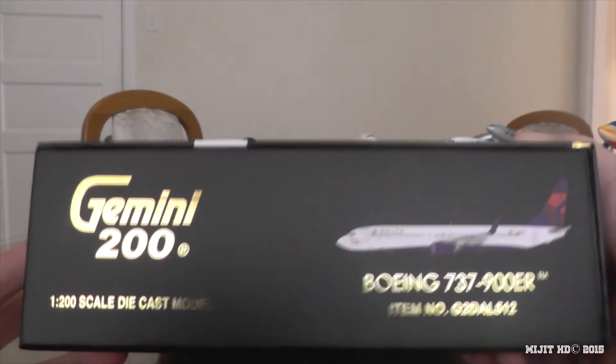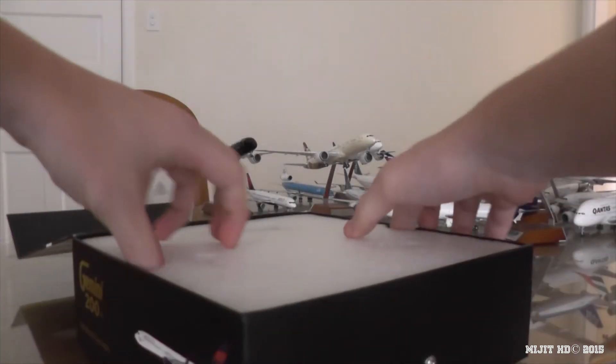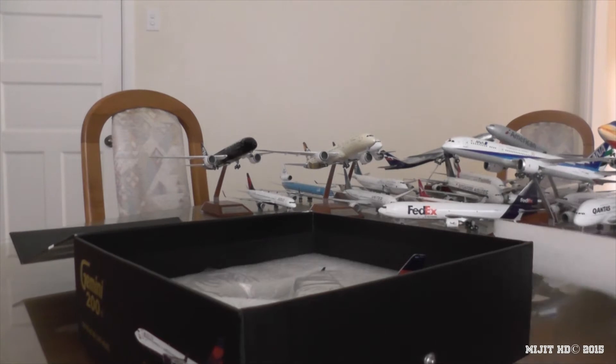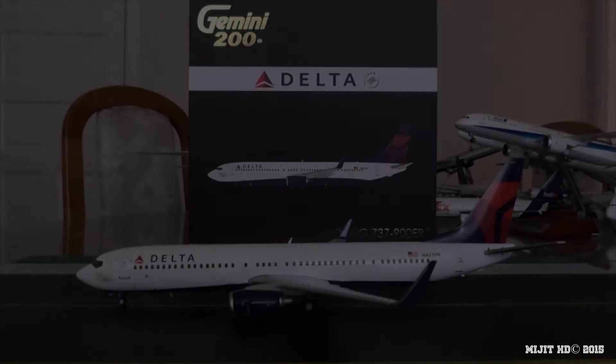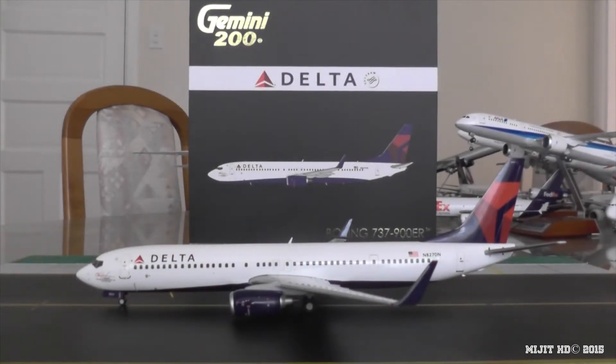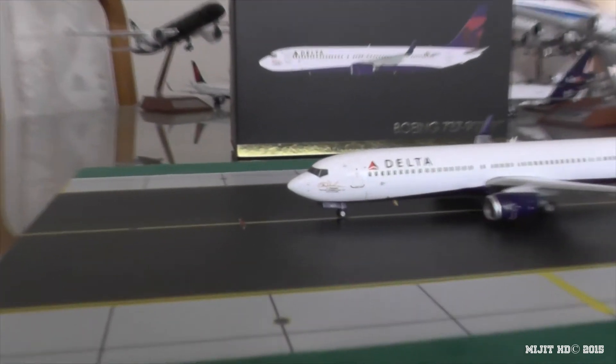And now we'll open it up — and there she is. Alright guys, so the model is now out of the box and we'll take a look at the front of the aircraft on the port side first.